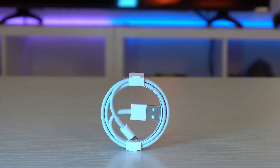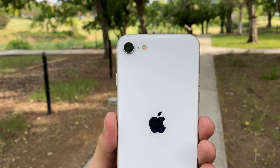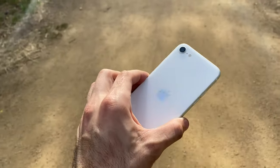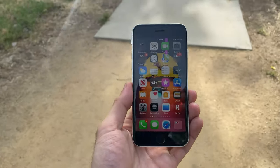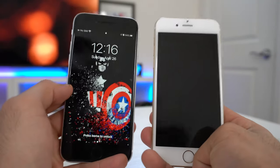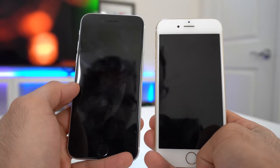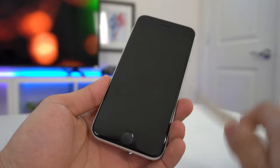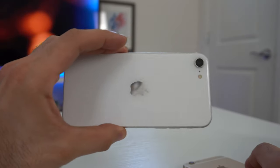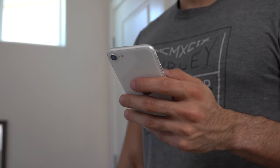We also get the lightning cable for data transfer or charging needs. The phone is available in three different color options. I decided to go with white because the lighter color options now have a black display which blends in really well. In the past, a light color iPhone would typically have a white border around the display. The black and white color combination looks fantastic.